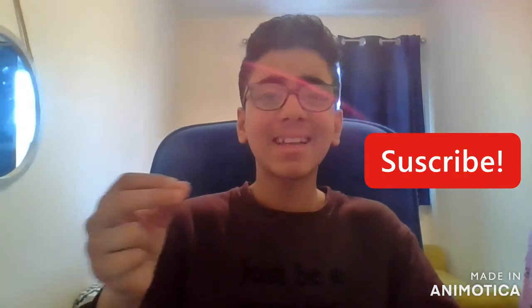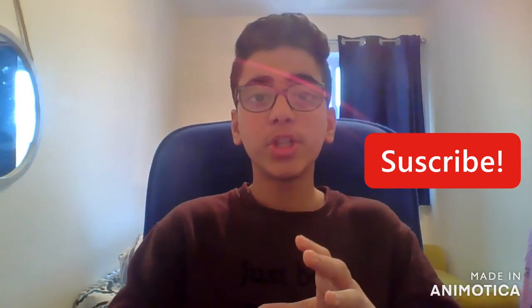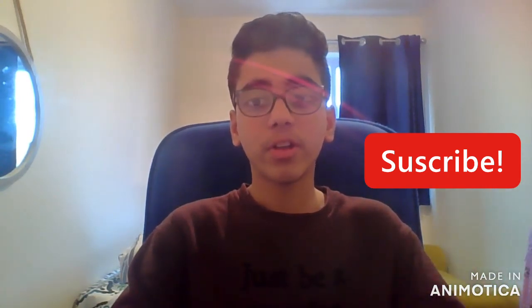Thank you for watching this brief video on tips for how to productively study. Don't forget to subscribe for more videos, including Q&A sessions for the 11 plus exam and example exam questions for each subject. Thank you for watching.